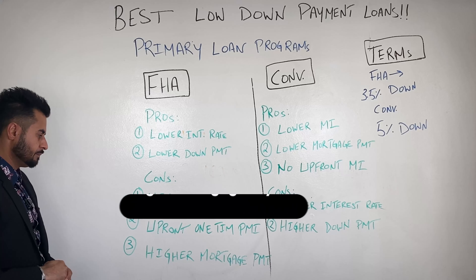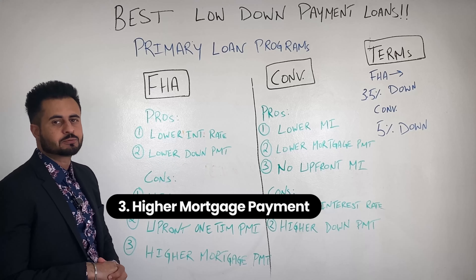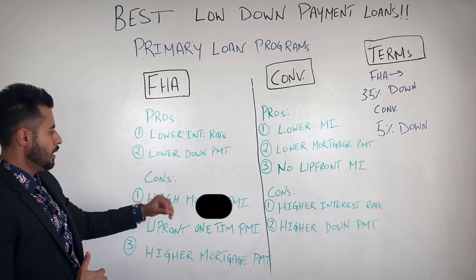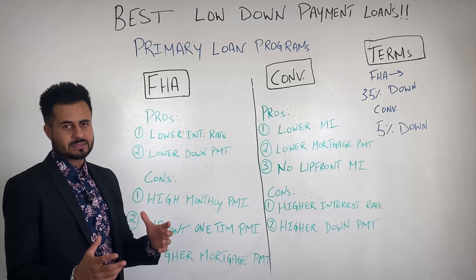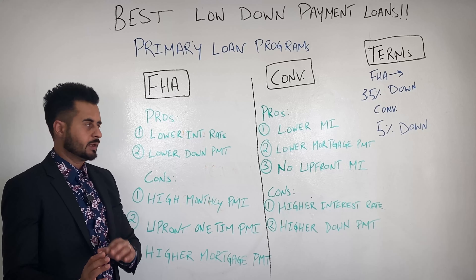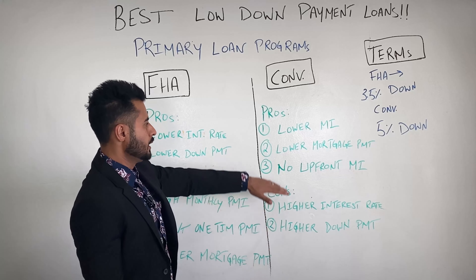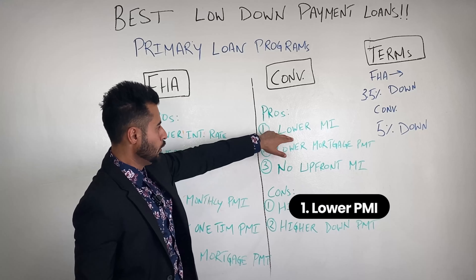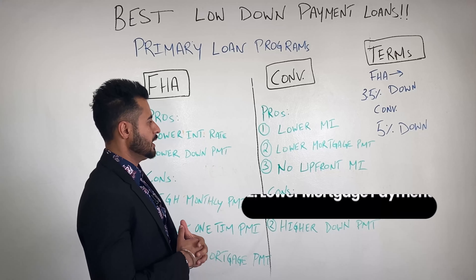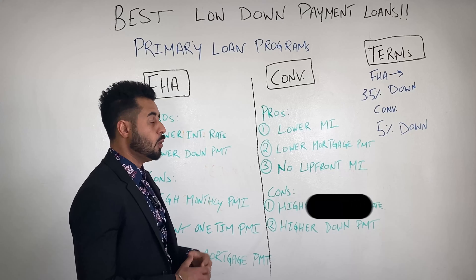The two programs I'm going to talk about today are the FHA loan and the conventional loan. I'll cover pros and cons and then get into the terms. For FHA, the pros are: it will have the lowest interest rate — very competitive rates. Number two, it has the lowest down payment compared to these two programs. The negatives: it will have a high monthly PMI, also known as MI — these words are interchangeable.